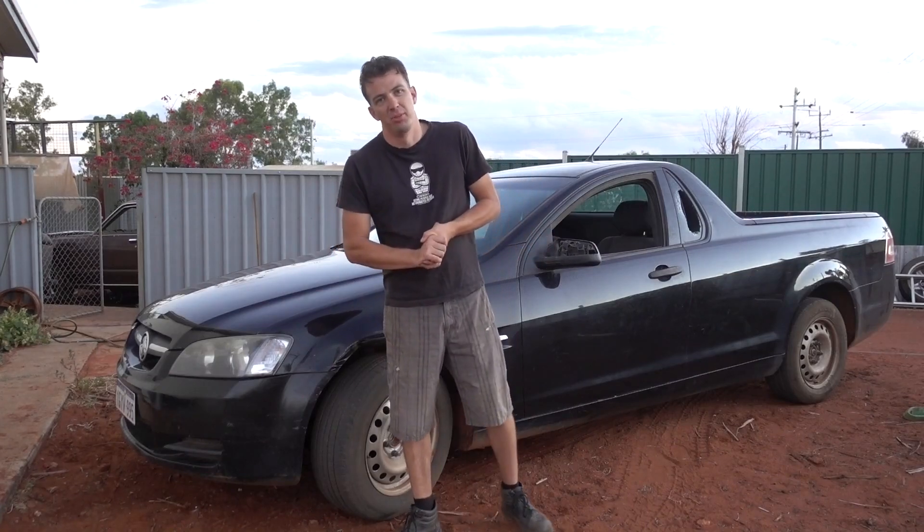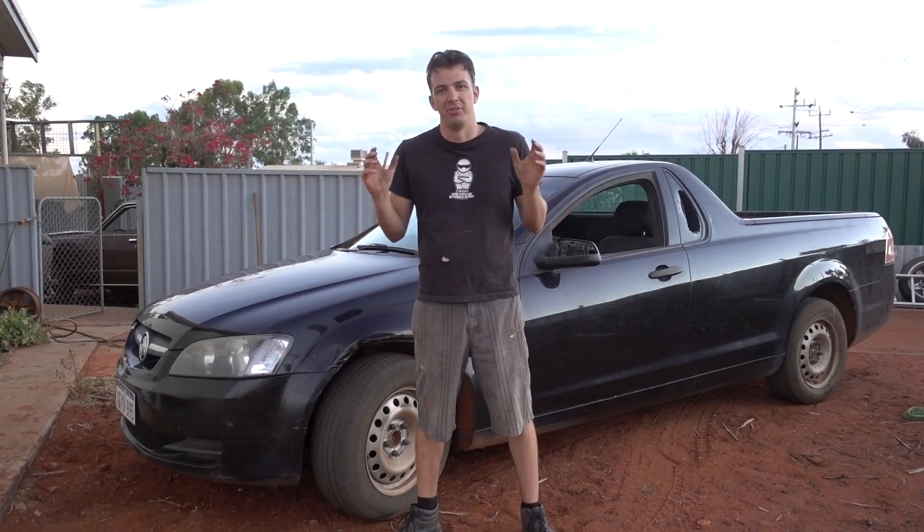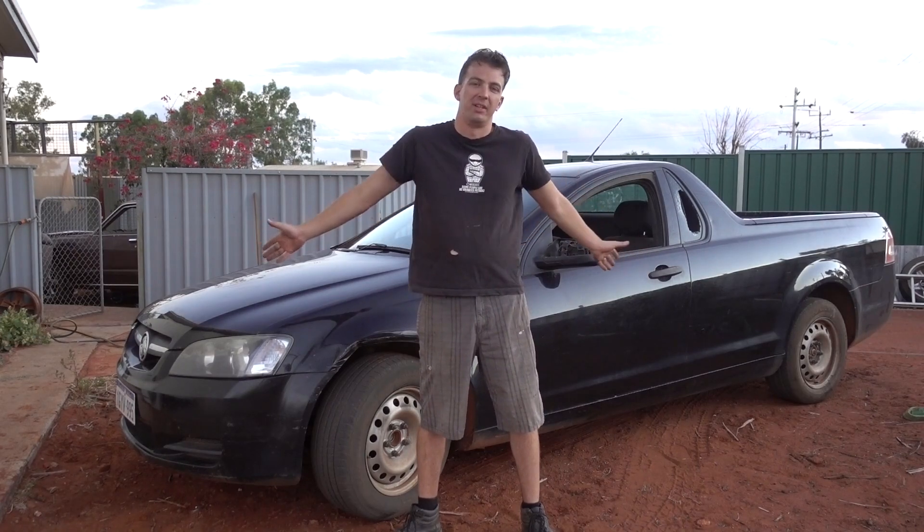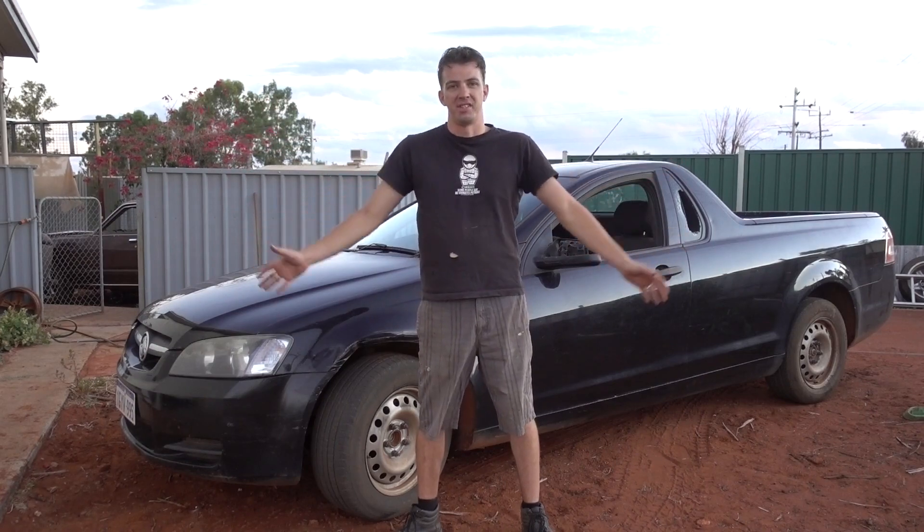G'day everybody and welcome back to Automotive Carnage. That's right, we are back and we are filming again after a very long hiatus, and we are back with a new vehicle. We've got yet another project to add to the stable.